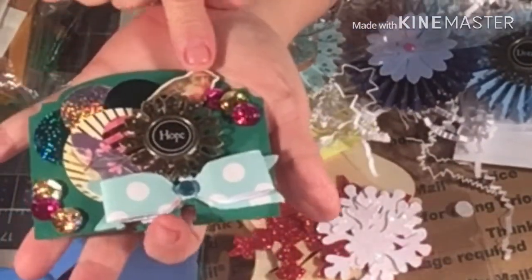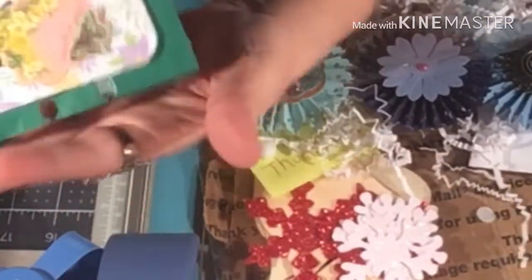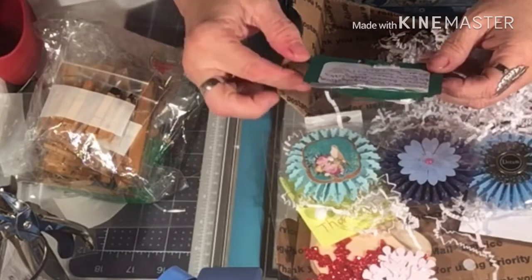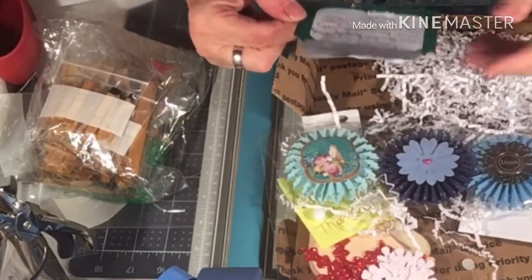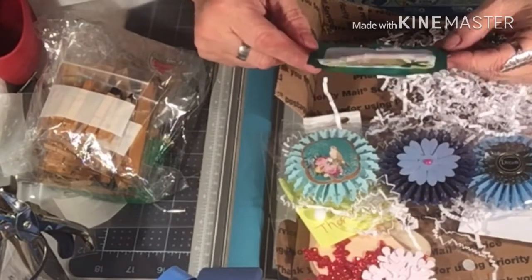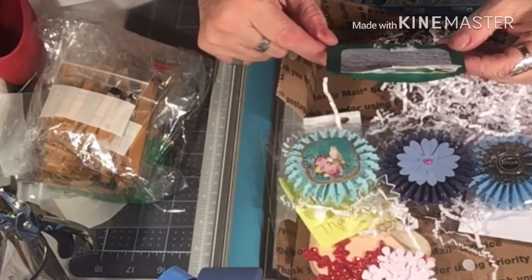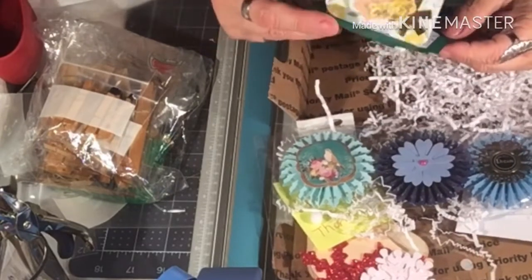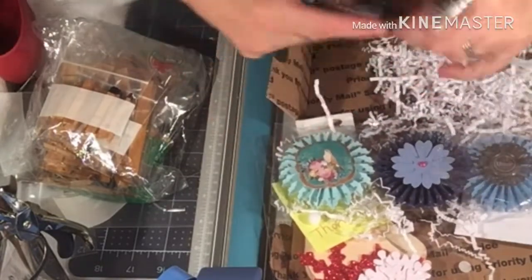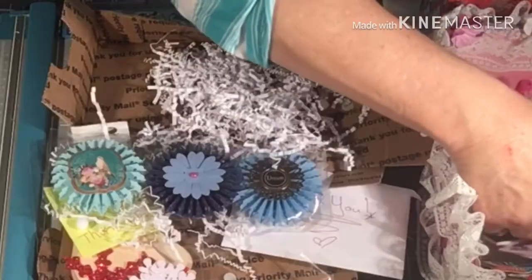It says Hope, and it's got a pretty birdie on there and a bow. Bling. And then on the back, her colors are blue, pink, burgundy, and she likes bling. Her favorite stores are Hobby Lobby and Amazon. Her favorite five-dollar items are ATG tape, bling, velcro dots, and glitter glue. She likes any and all styles. And there's the front. So we've got number seven to go right in there.